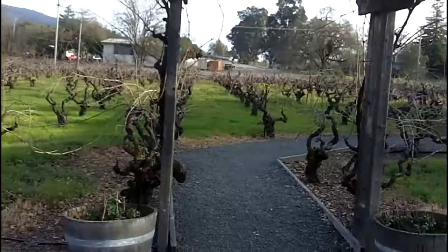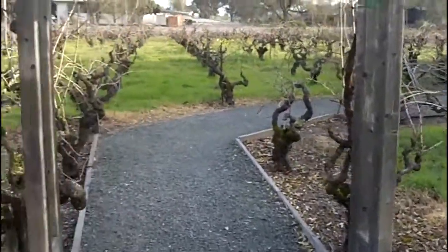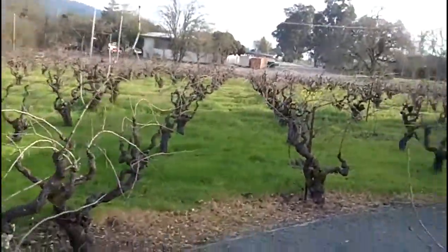In front of the building are Alicante Boucher vineyards. These are old vines that go back to the Prohibition era. It's a very, very red grape, and it was very popular during Prohibition.